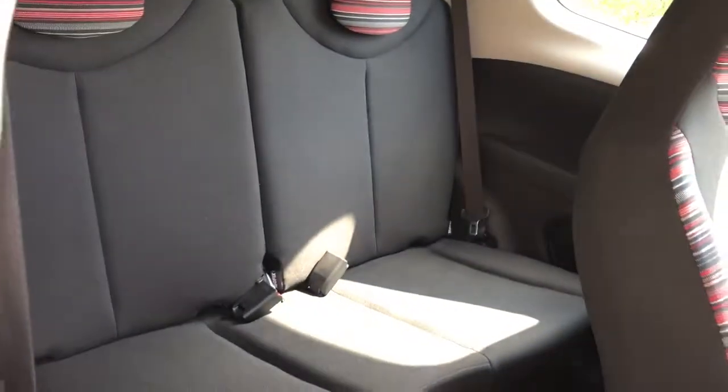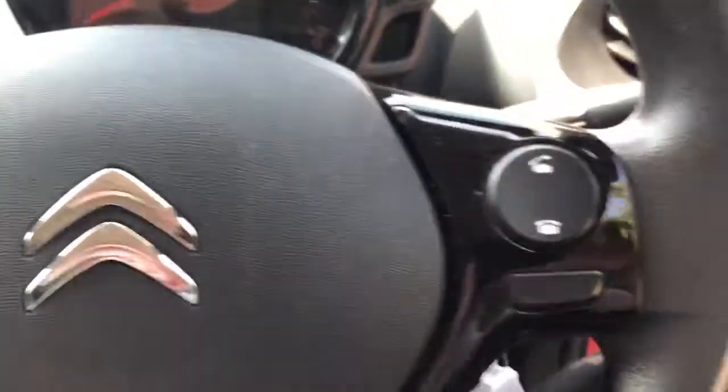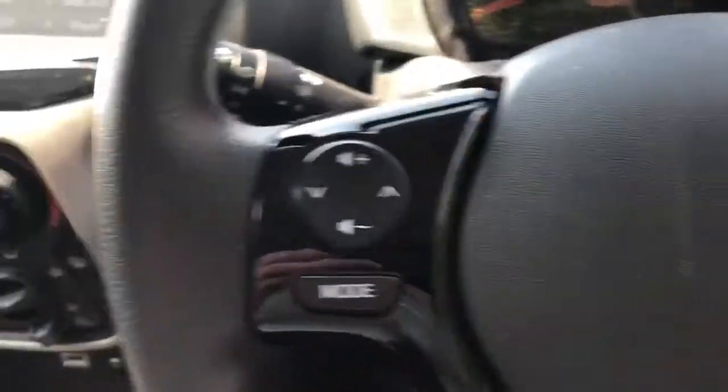We do have ISOFIX tethers, front electric windows, and some steering wheel controls for Bluetooth and radio.